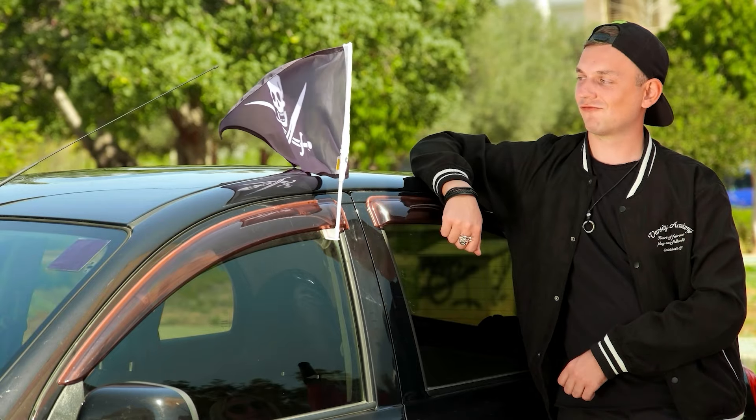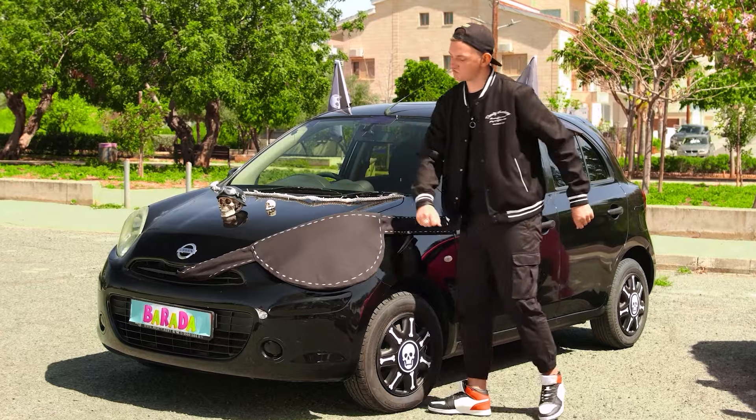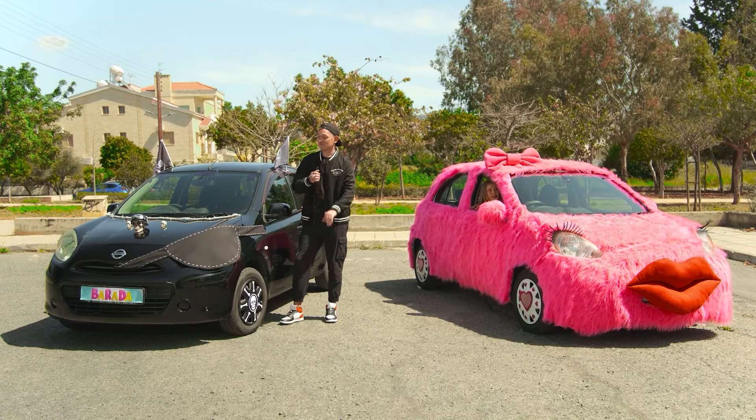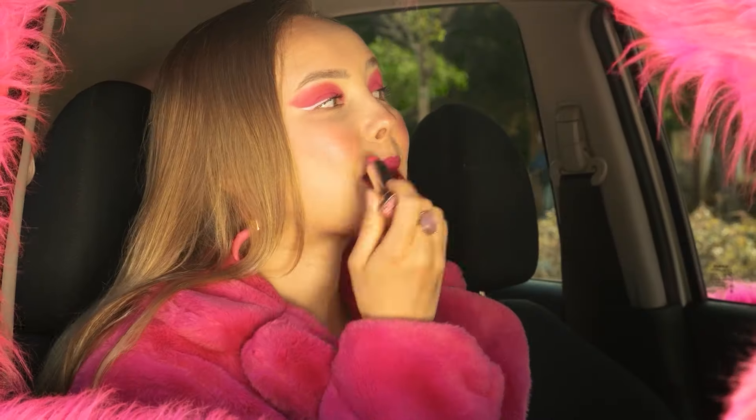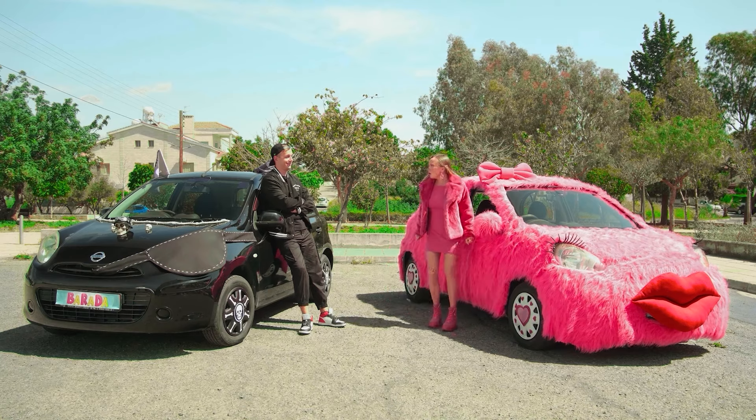A couple of skulls on the hood, and of course an eye patch — a real pirate car. That's it. What a nice color. My favorite lipstick. Hey, what did you do with your car? You are a copycat.